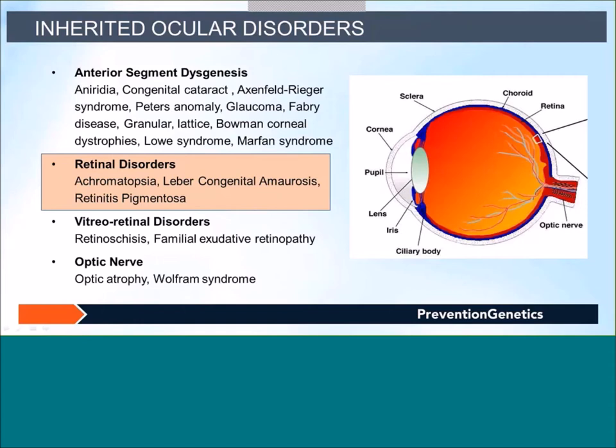Examples of retinal disorders include achromatopsia, Leber congenital amaurosis, and retinitis pigmentosa. There are also vitreoretinal disorders such as retinoschisis and familial exudative retinopathy. Additionally, disorders involving defects in the optic nerve include optic atrophy and Pallister-Hall syndrome.